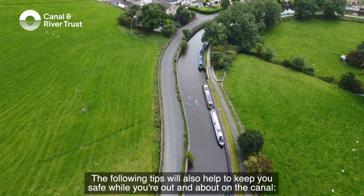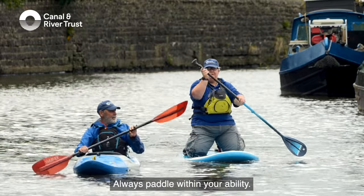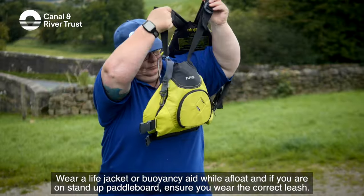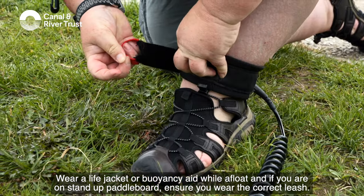The following tips will also help to keep you safe while you're out and about on the canal. Always paddle within your ability. Wear a life jacket or buoyancy aid while afloat, and if you're on a stand-up paddleboard, ensure you wear the correct leash.